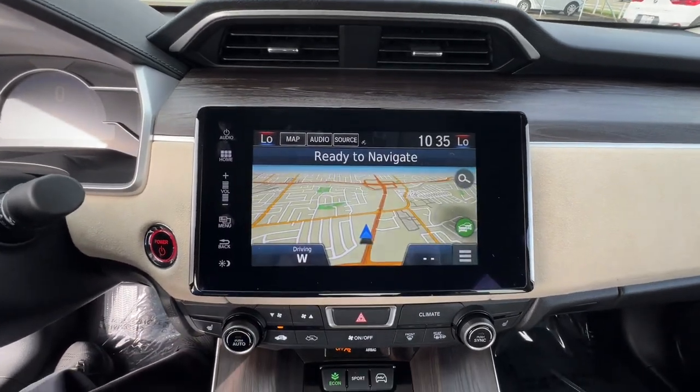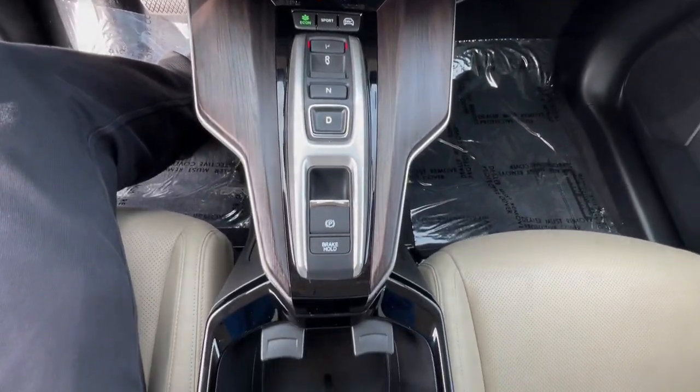Earth-friendly technology meets out-of-this-world comfort and style in the Honda Clarity Plug-in Hybrid.